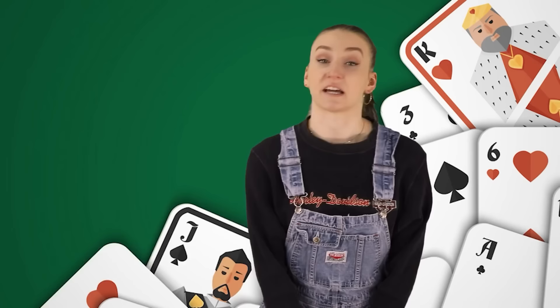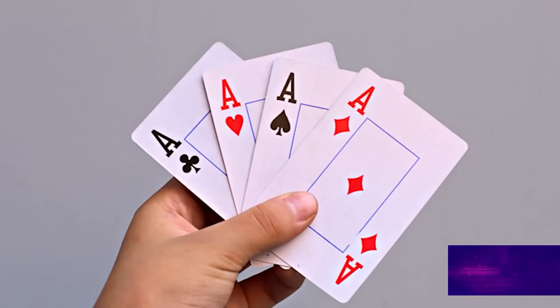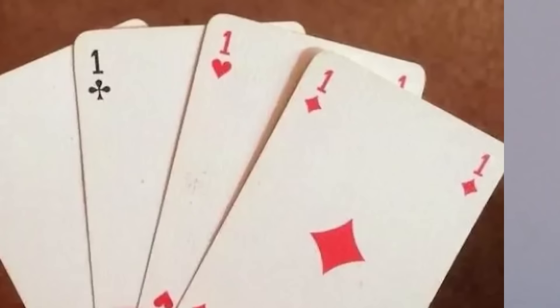Maybe house elves are real. Starting off this countdown, we have the deck of cards. Normal decks of cards don't have number one cards — in their place, they have aces. But this odd deck had ones, which makes me very uncomfortable. I don't know about you, but I've never seen this before. If we're playing Go Fish and you whip out a one, I'm leaving.